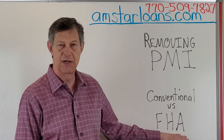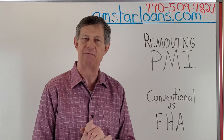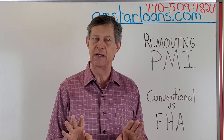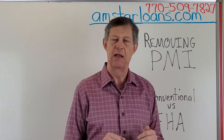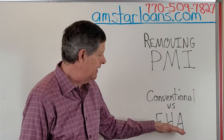So PMI on FHA doesn't really go away unless there are a couple of exceptions. If you did a 15-year FHA loan, which there aren't many of those, or if you put 10% down on FHA, then your PMI automatically drops off after 11 years. But there aren't many of those.